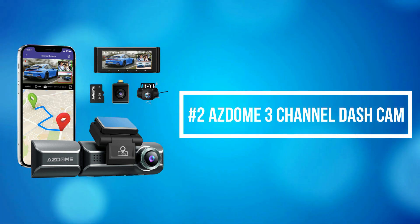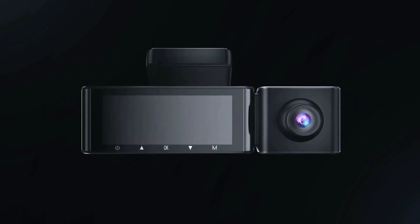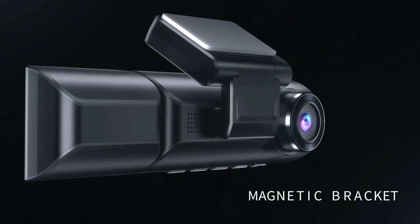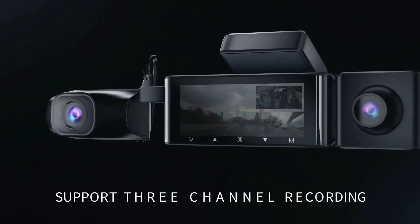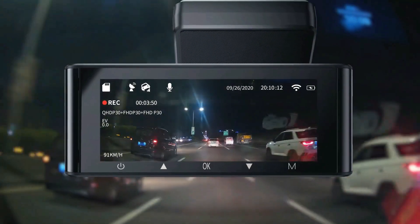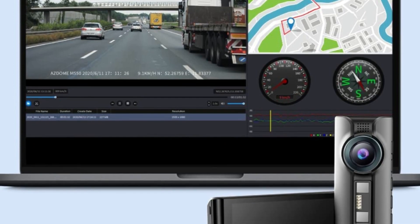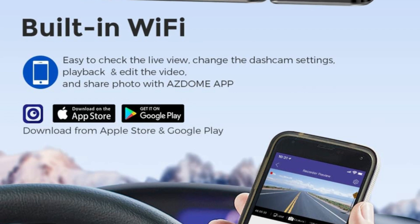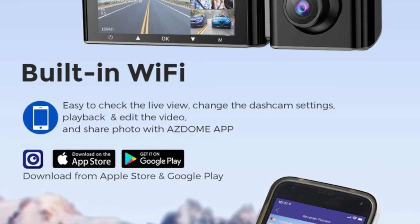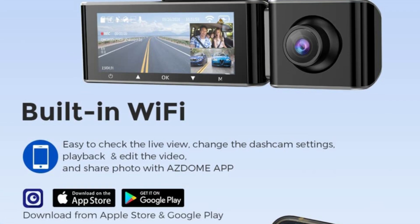At number 2 on the list is the Asdome 3-channel dash cam — front, cabin, and rear camera. Experience next-level recording with 4K UHD videos at 3840x2160 resolution, backed by a Novatek NT96670 processor and a best-in-class GC4653, Sony IMX307, and GC2053 ultra-low light capture sensors. The GPS dash camera records driving trajectory and speed accurately for you to view later. With the built-in Wi-Fi function and the free Asdome app, you can view real-time videos on your iPhone or Android device while on the drive, and view and share recorded videos with friends and family via the Asdome application.